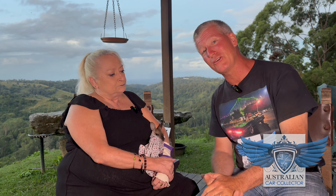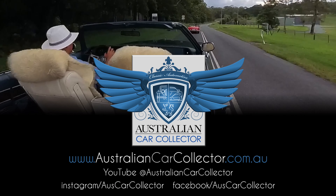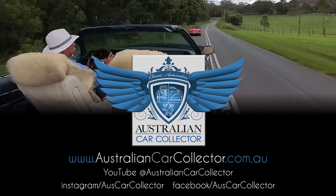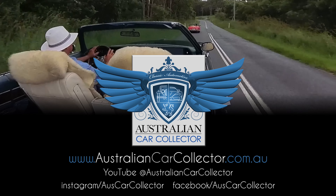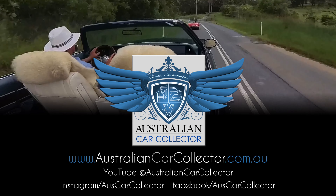Thanks, folks, for watching this section and thanks for caring. If you've got a car — or a friend or family member has a car — that you'd love to see featured on the show, the link is right down at the bottom of the screen.